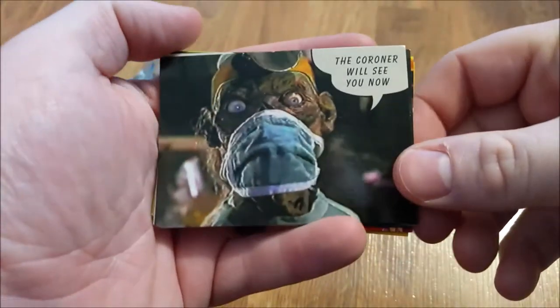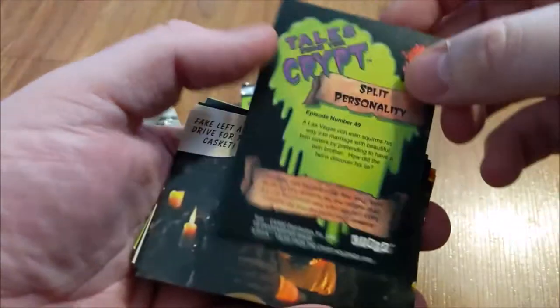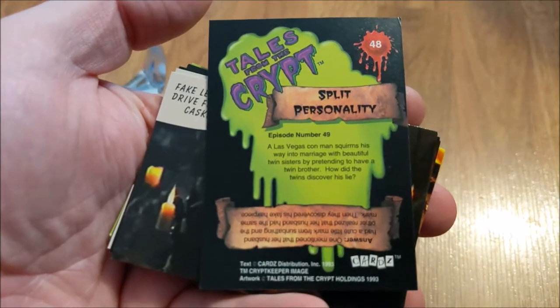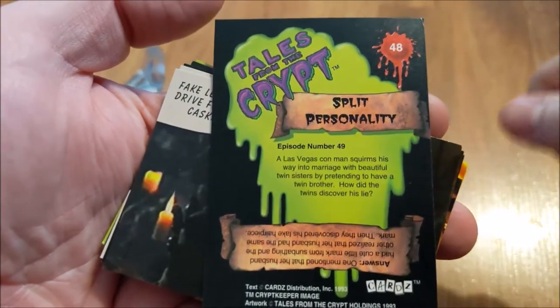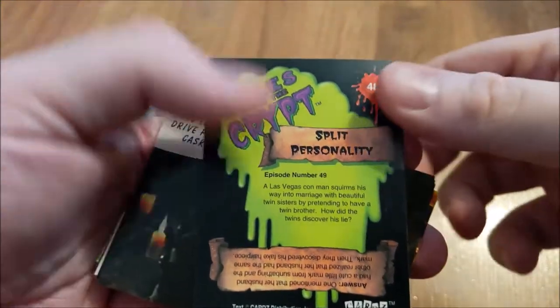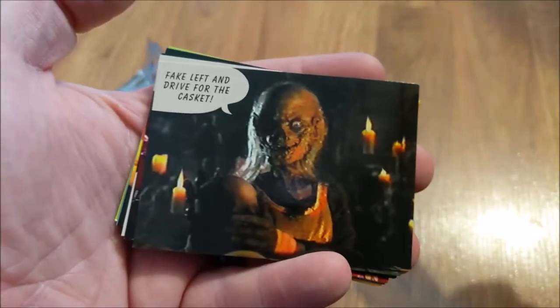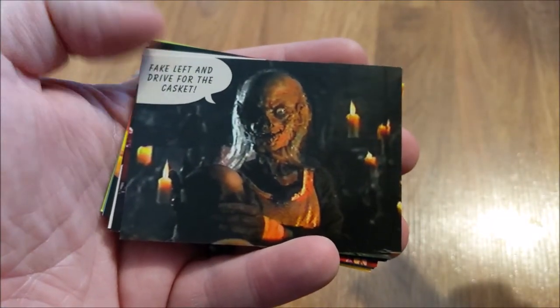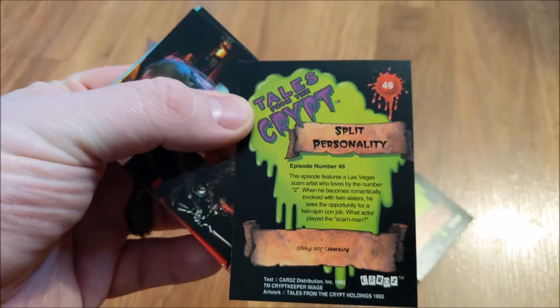Alright. The corner will see you now. Episode number 49. There's the card number. I think I'll have to drive for the casket. I think these are just all Crypt Keeper — I don't think there's... number 49.